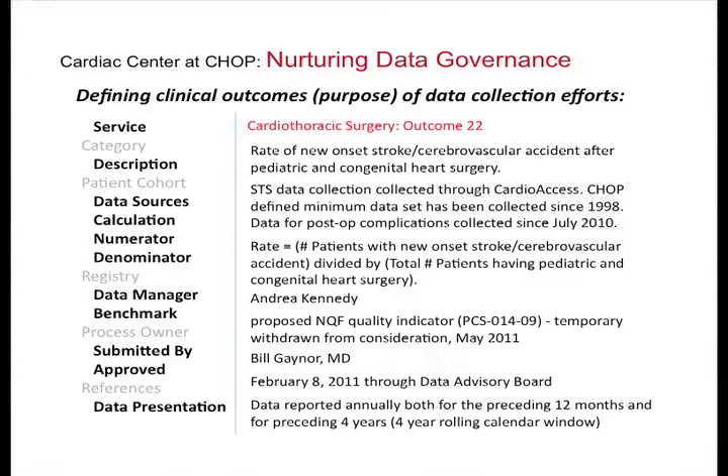Working with CT surgery, we have about 20 to 25 outcomes. We went through and clearly defined them and articulated where the data comes from and how long CHOP has had that data. It's an ongoing effort — we developed a model that we now scale across the cardiac center. I think we have maybe 50 or so clinical outcomes that we've defined, and we're now starting to bring out some of that data. We'll be having an intranet presence in a few weeks, as well as working with the web team on pushing some of these outcomes to the internet.